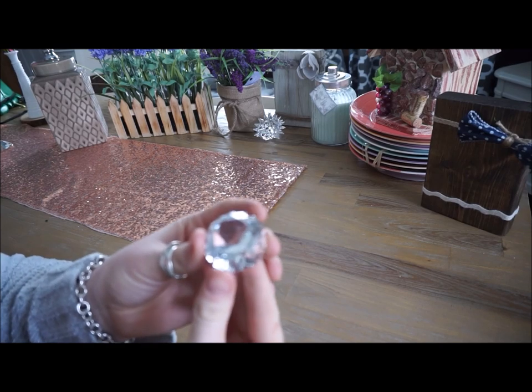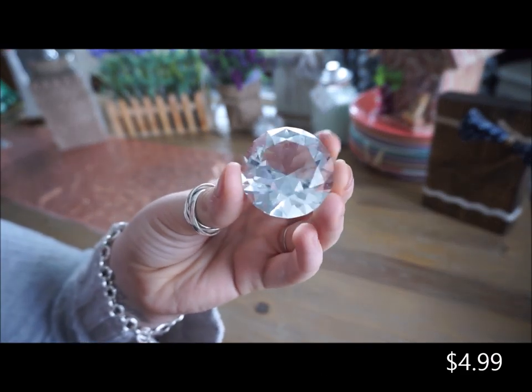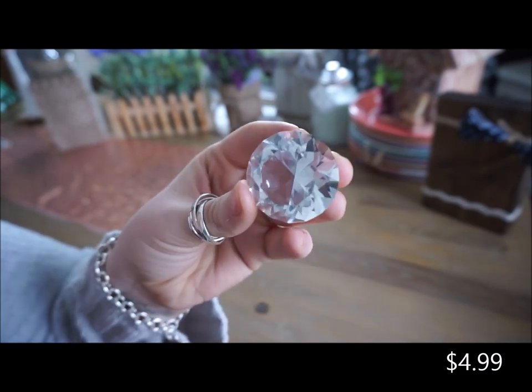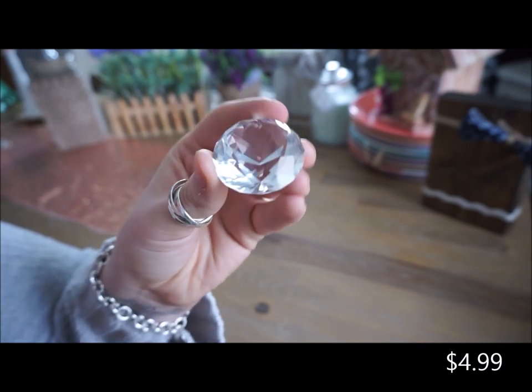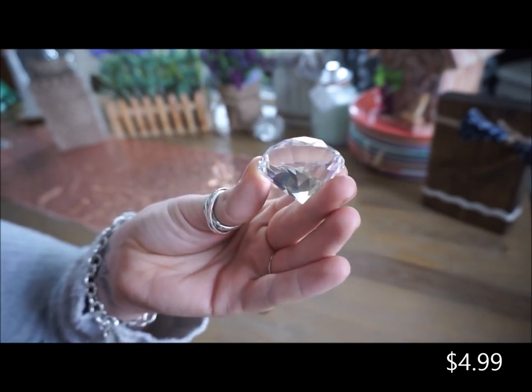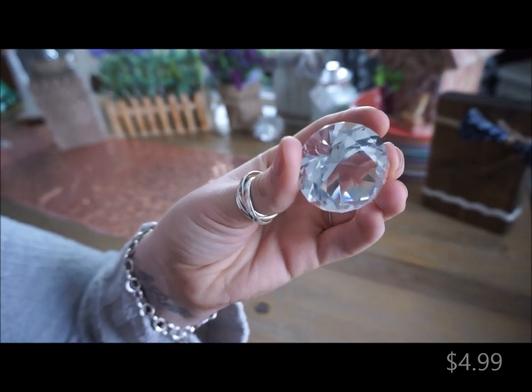The next thing that I got from Hobby Lobby is another crystal and I think this is gorgeous. It was only $5 and I just couldn't pass it up. It's in the shape of a diamond and it just has a lot of grooves to make it really sparkle in the sun.